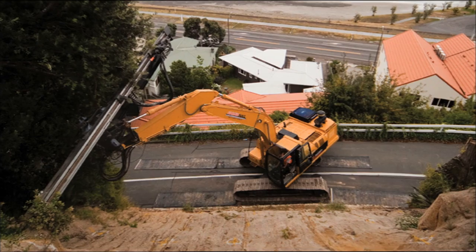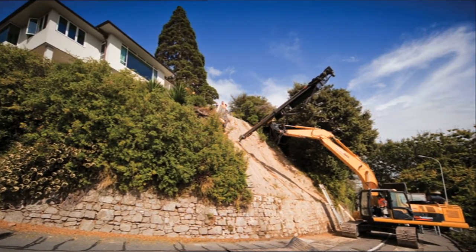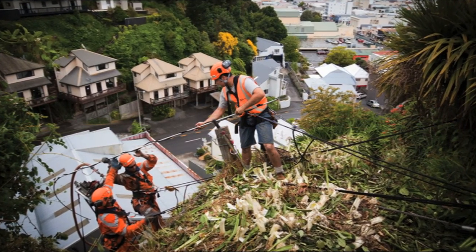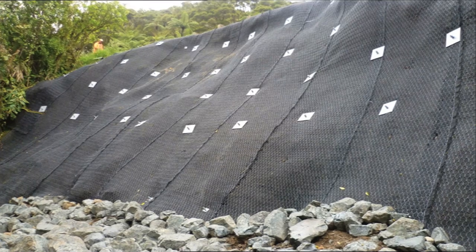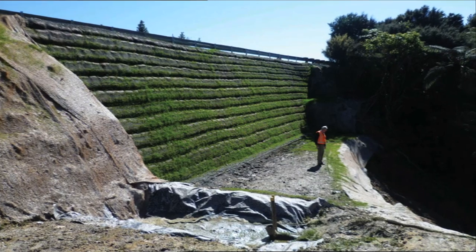Slope retention and stabilisation using Highway's soil nailing, micropile and geosynthetically confined soil wall technologies can provide fast and effective long-term solutions for embankment failures and landslides, even on the most difficult sites.